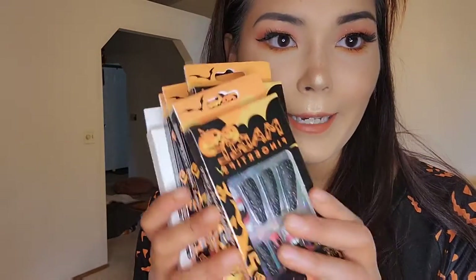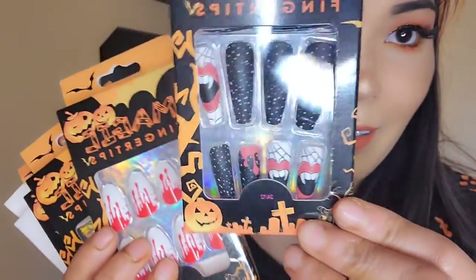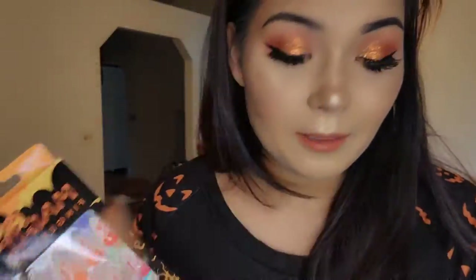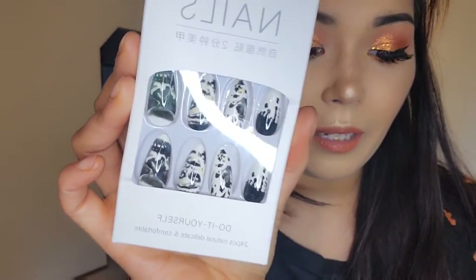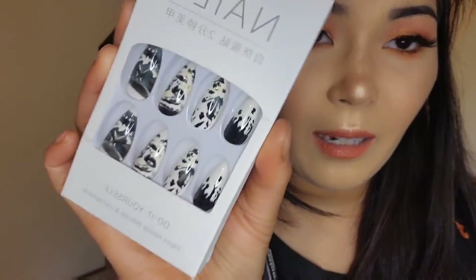Next we're going over beauty items. Starting with nails — Shein had a lot of really cute nail sets. These vampire looking ones don't look that bad; this one actually looks really nice. These other ones are really nice too and printed on very nicely. The only ones I think didn't look as good were these, and they are a different brand — not a Halloween specific brand, which is probably why they don't look as good. I don't plan on keeping these; I'll probably give them away.